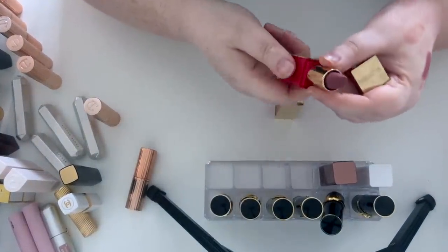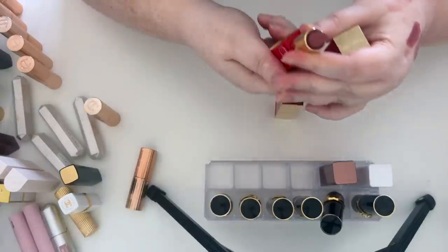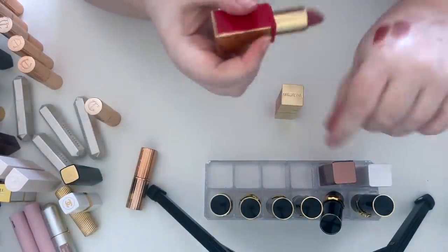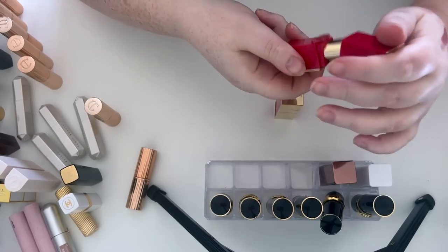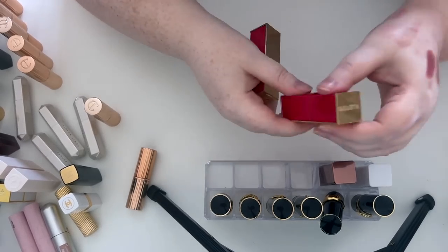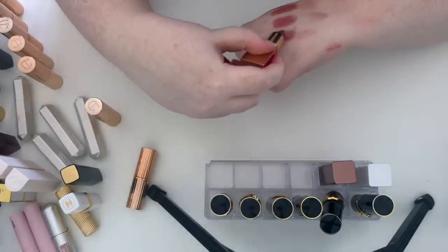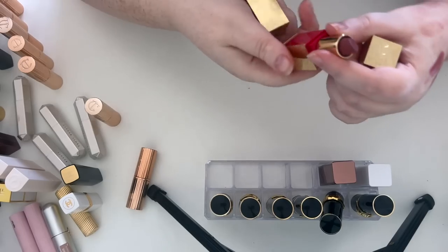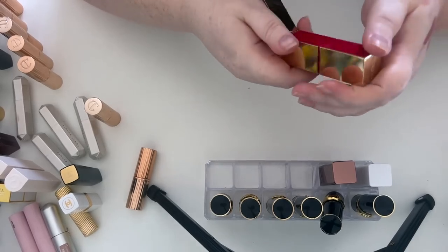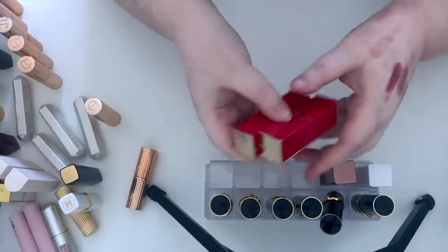I'm keeping all my Valentino — I love the system, I've got a whole little purse of refills so I've actually got like eight Valentino lipsticks. I love the formula — one of my favorite high-end fashion house lipsticks. They're very similar shades but I'm keeping them. If I swap the bullet out they take up so little room.